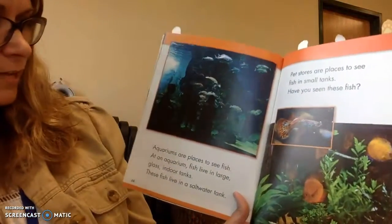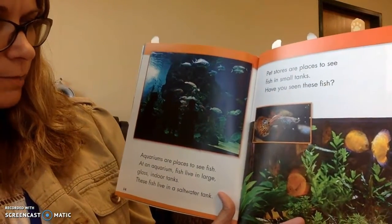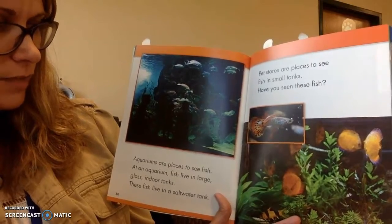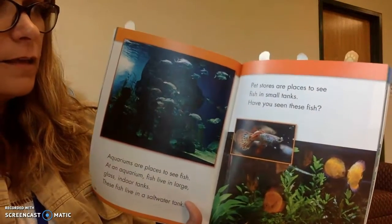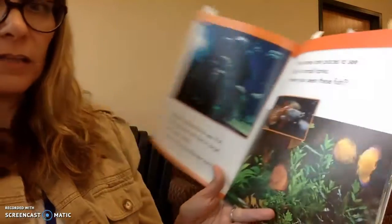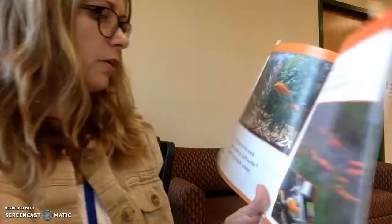Aquariums are places to see fish. At an aquarium, fish live in large glass indoor tanks. These fish live in a salt water tank. Pet stores are places to see fish in small tanks. Have you seen these fish? We had a little tour of some fish that lived in tanks with some of our kindergarten friends.